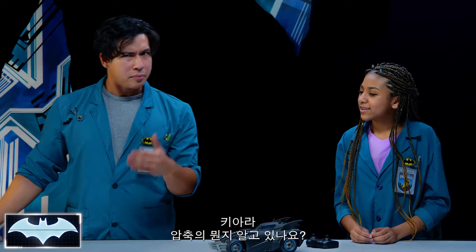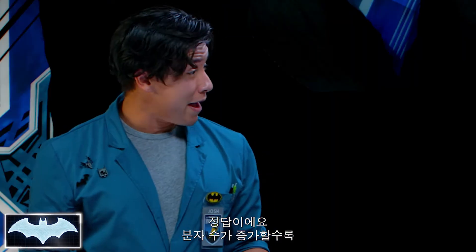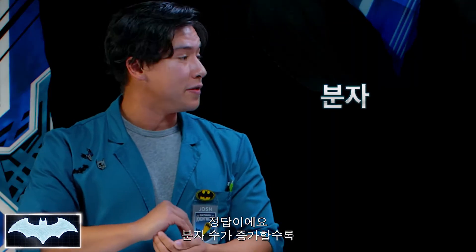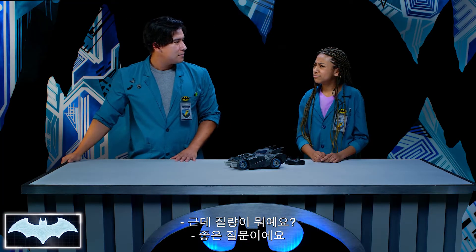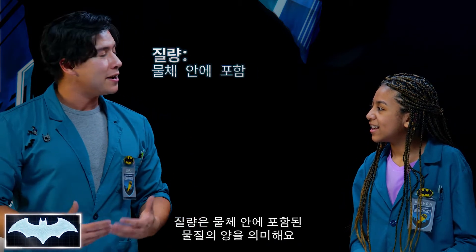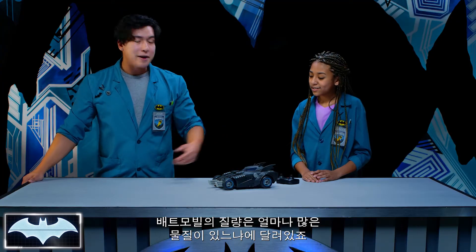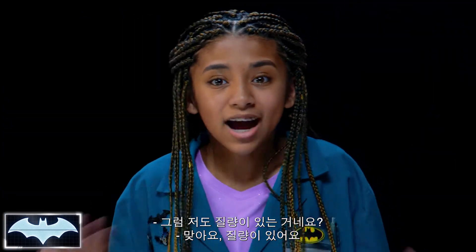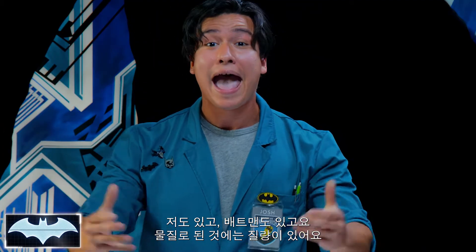Kiara, do you know what compression means? Isn't it when you put something together really tight? Correct! And as the number of molecules increases, the amount of mass also increases in that space. So, what is mass? Mass just means the amount of matter that an object contains. So, the mass of this Batmobile is just how much matter that it has. Oh, so I have mass. You're right, you got mass. I've got mass. Batman's got mass. Everything made out of matter has mass.